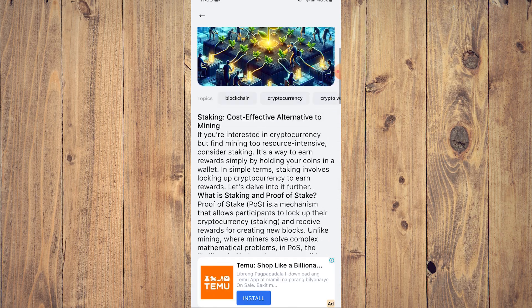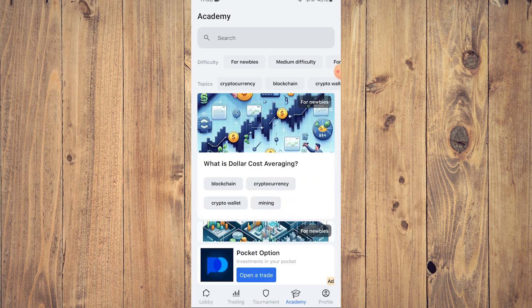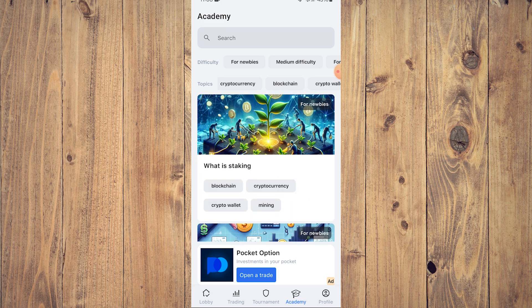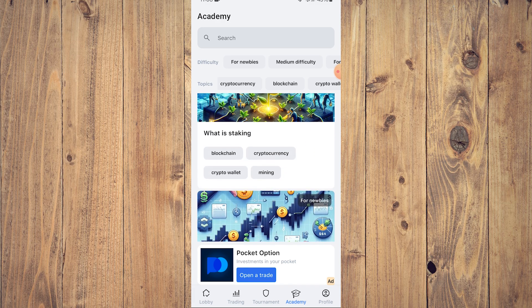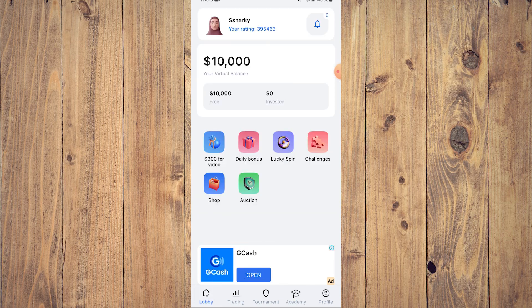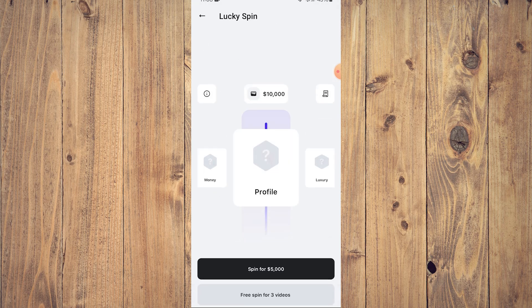If you tap on certain things in the academy you can learn a lot — it's arguably the most important feature because it teaches you a lot about cryptocurrency and trading. So going to the main menu, the lobby — there's a lucky spin on a daily basis. Spin for 5,000, or pre-spin for free by watching three videos. If you want to spin and hopefully get maybe $10,000 or more, you need to watch three videos, or if you've already accumulated $5,000 you could spin.